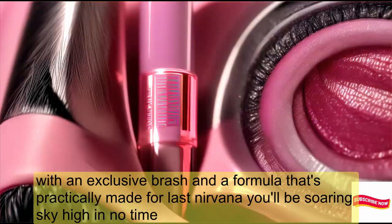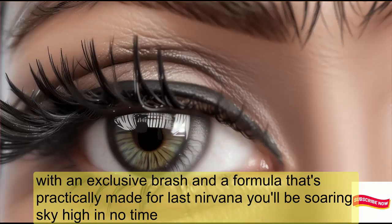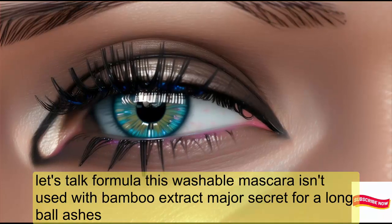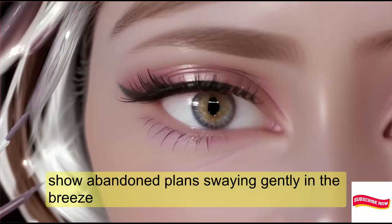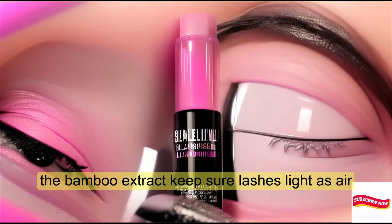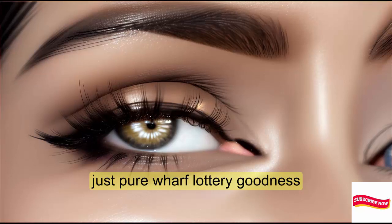With an exclusive brush and a formula that's practically made for lash nirvana, you'll be soaring sky-high in no time. This washable mascara is infused with bamboo extract — nature's secret for long, full lashes. The bamboo extract keeps your lashes light as air. No clumps, no heaviness, just pure fluttery goodness.